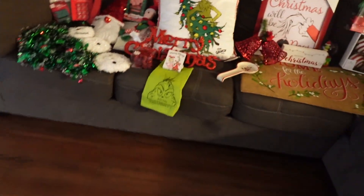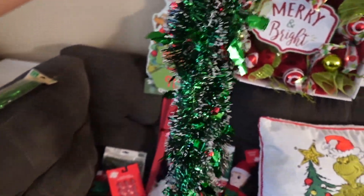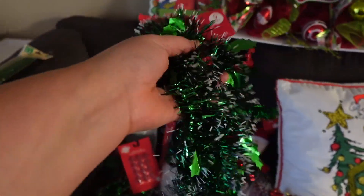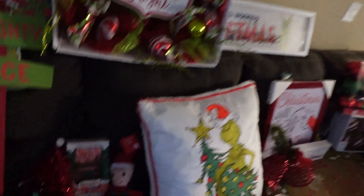Go to Home Depot if you guys are looking to get a Christmas tree. I got these — they're kind of cute. I like how they have the white; it kind of resembles snow. I got this one at Dollar Tree as well. I think I'm going to put it outside, outside of the door.